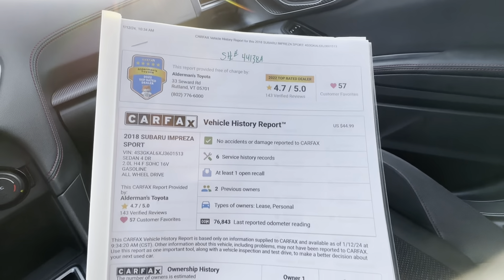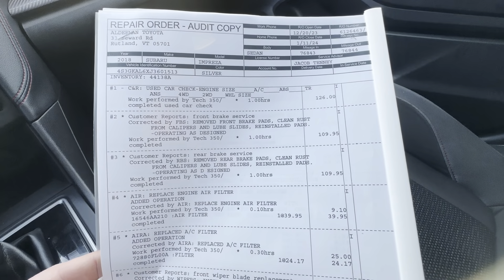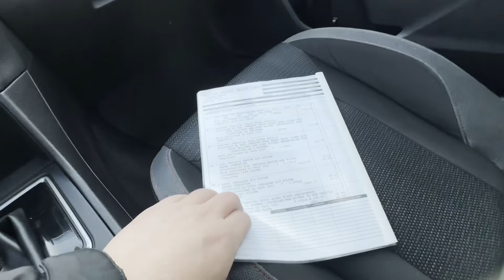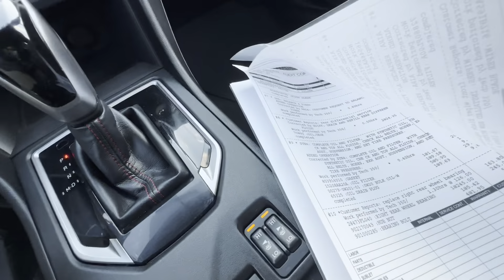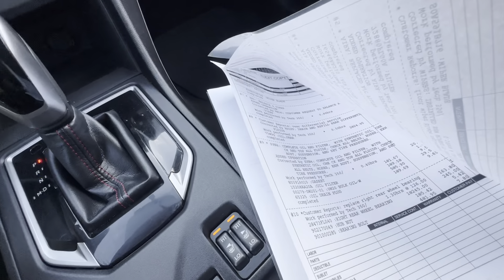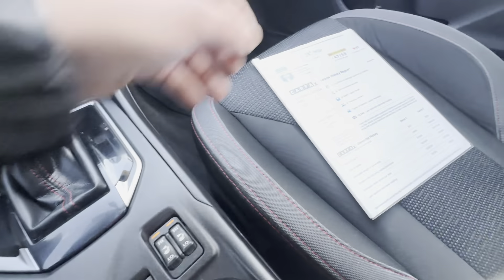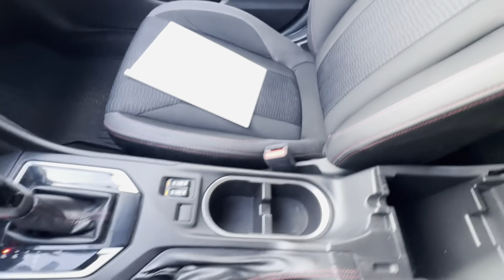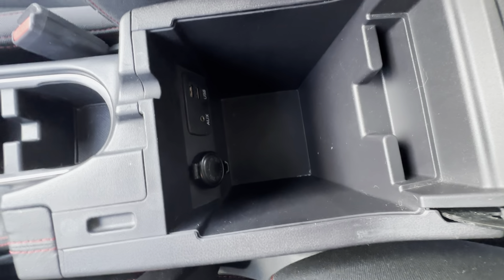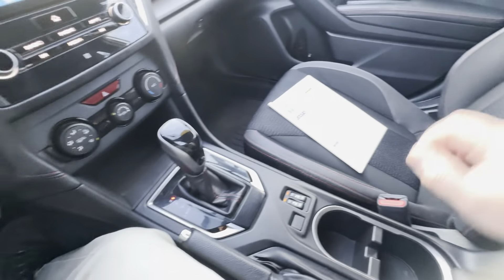We do provide all the Carfax to all of our vehicles here, so it does have a clean Carfax. It was a dual owner, and this was the repair work that we serviced to this vehicle. There are actually a couple pages on there — Vermont State Inspection, mountain balance for tires, and just the complimentary service that we did to it. Very nice spacious center console, and it does have the auxiliary, USB, and the old-school cigarette lighter in there as well.